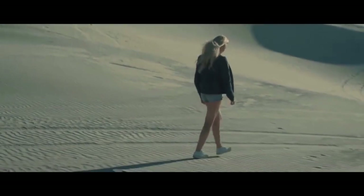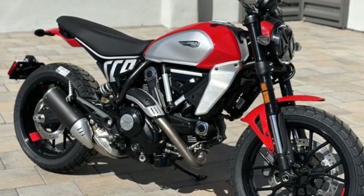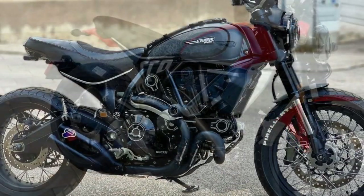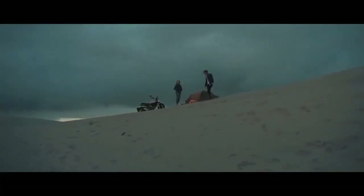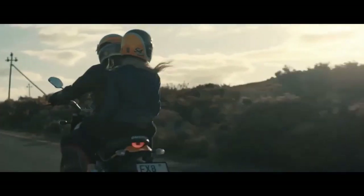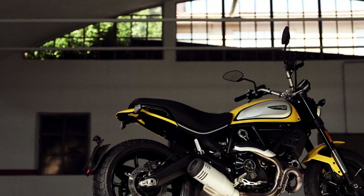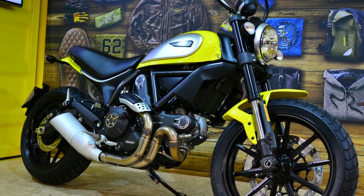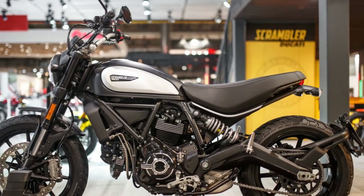The Scrambler Icon offers a versatile riding experience, excelling in urban environments with the ability to easily navigate congested streets, while also suitable for light off-road adventures on unpaved paths and trails. The motorcycle's ergonomics are designed for rider comfort with an upright seating position, making it accessible to a wide range of riders from novices to experienced motorcyclists. Owning a Ducati Scrambler Icon often comes with a sense of belonging to a passionate and enthusiastic community of riders who share a unique lifestyle and love for the open road.